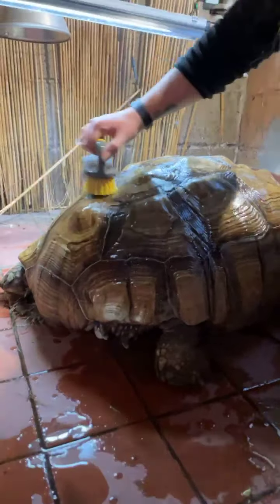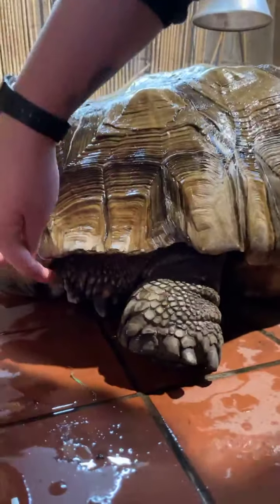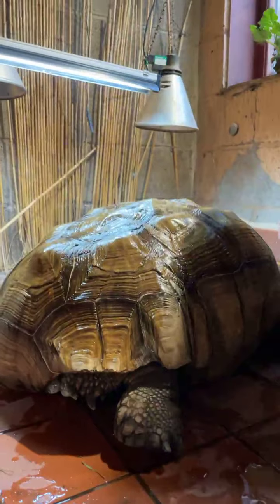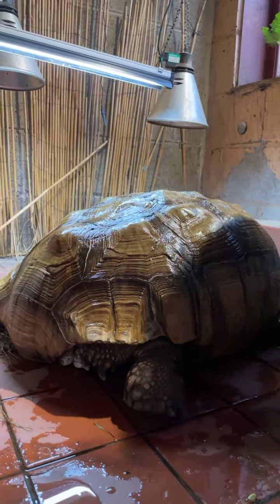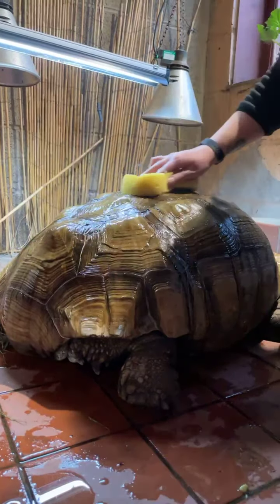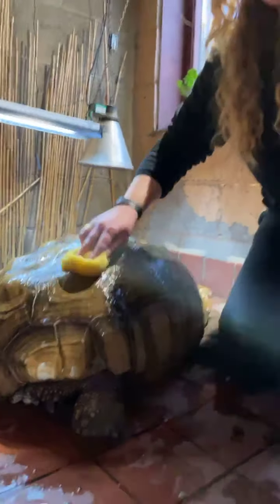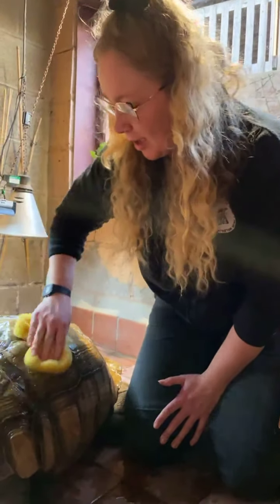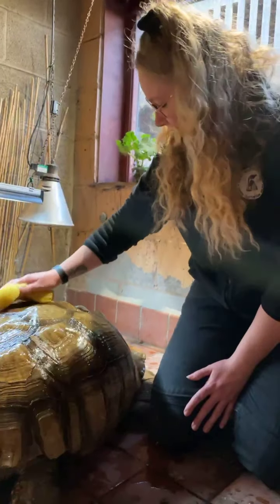The sulcata tortoise is also called the spurred tortoise because they have spurs on their back legs — you can just see them underneath there. I don't want to stick my fingers in there in case he pulls his leg in, because Jack's very strong — if he doesn't want to move, he definitely won't. He weighs around 60 kilograms, and male sulcata tortoises can weigh up to 100 kilograms — that's 100 bags of sugar. If we ever have to lift Jack it takes a few of us; it's quite heavy and awkward.